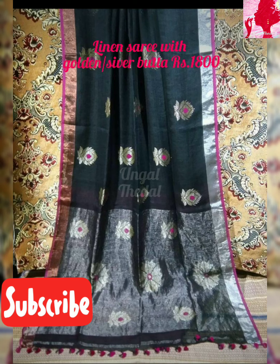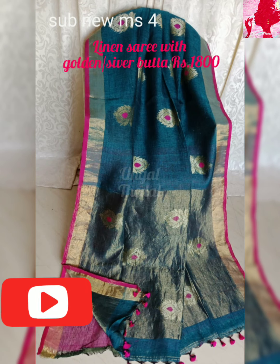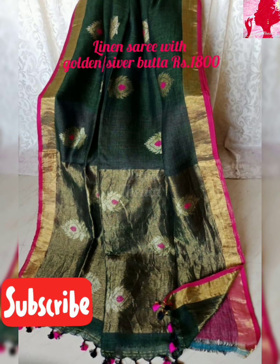You can use it — there is a linen zari, a golden zari, and golden work as well. It has a very rich look. This is the length of the tassels. If you like this video, share and subscribe, and click the bell button on the subscribe button so that you get notifications. That's all — stay tuned, take care, thank you, bye bye.